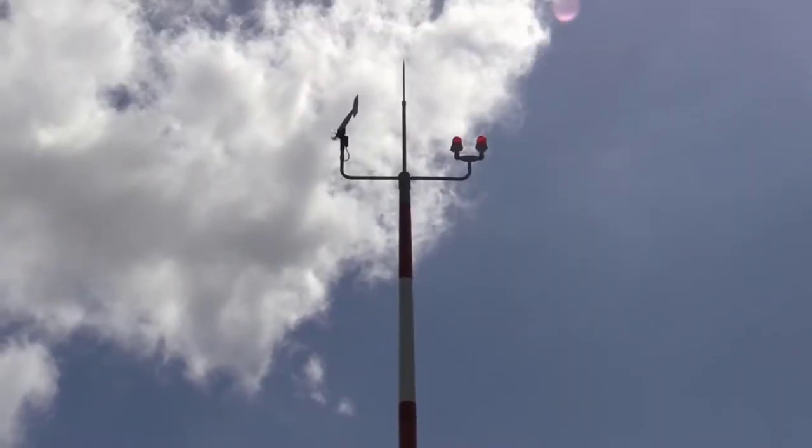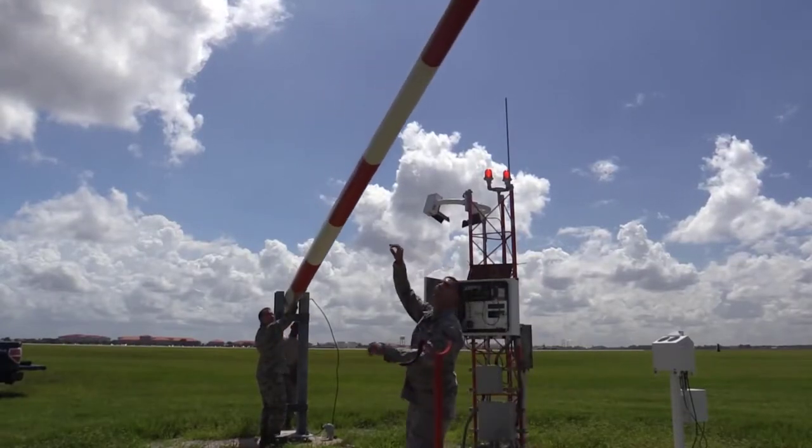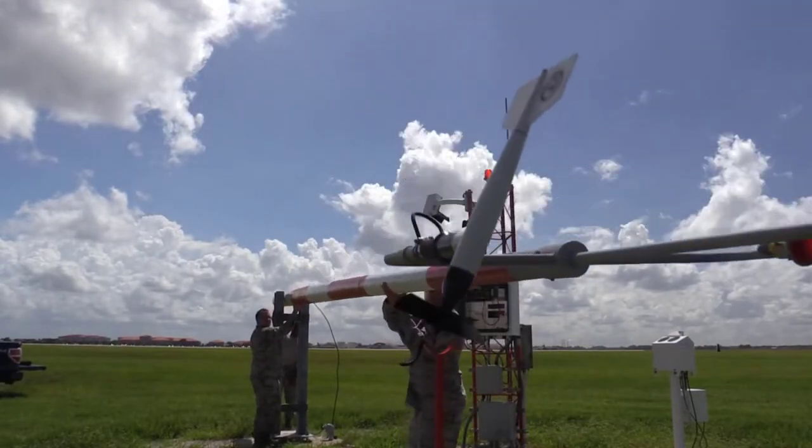In 2016, the FAA said that it costs about $110 million in normal routine maintenance to keep the VOR network running across the nation.